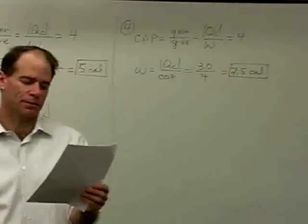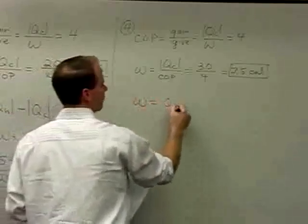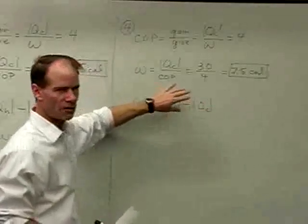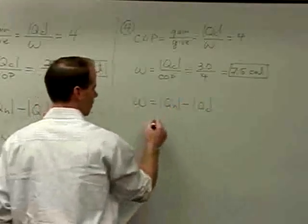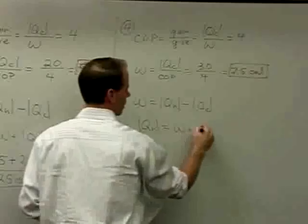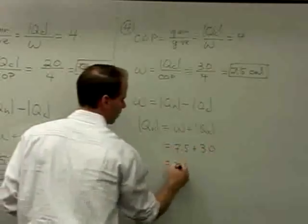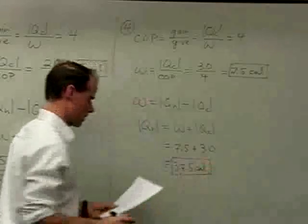We want the heat expelled into the hot reservoir. By definition, work equals the heat expelled from the hot reservoir minus the heat taken from the cold reservoir. So the heat expelled from the hot reservoir equals work plus the magnitude of cold reservoir heat intake: 7.5 plus 30, giving 37.5 calories. Answer B.